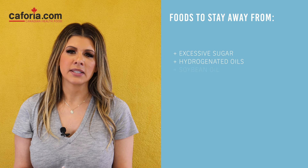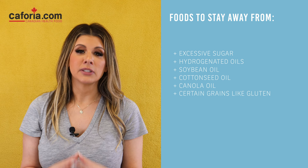What to stay away from and what can cause joint inflammation, especially if you want to start healing your arthritis: stay away from excess sugar, hydrogenated oils, soybean oil, cottonseed oil, canola oil, certain grains like gluten, and conventional grains with flour products. Those will cause joint inflammation and make your arthritis worse. Sometimes nightshade vegetables will also contribute to arthritis symptoms.